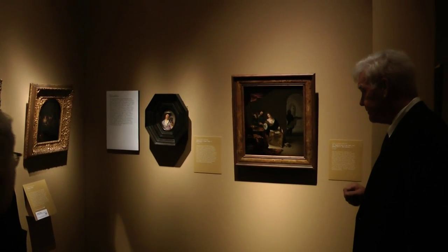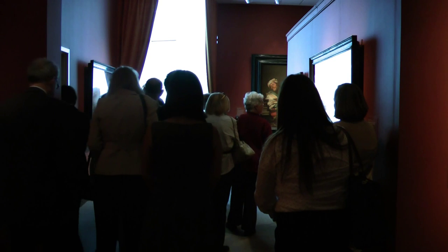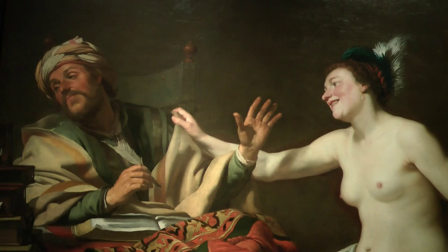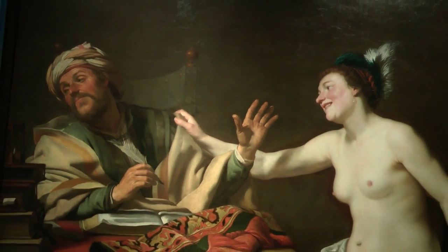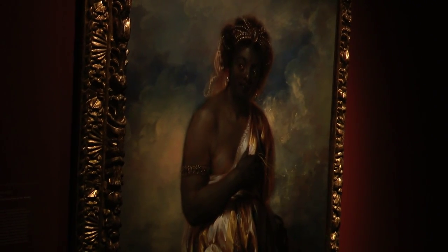Sutton is an expert on this art and gave a tour of the 64 paintings on display. It's arranged roughly chronologically, but works of art of similar themes are also grouped together, so that you can see stylistic and thematic changes over the course of the 17th century.